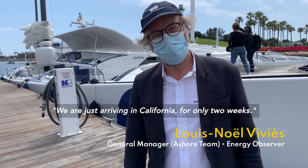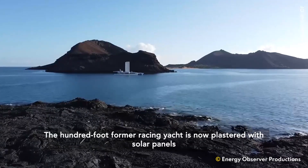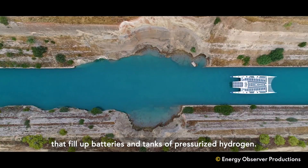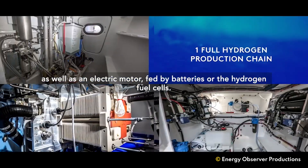We are just arriving in California for nearly two weeks. We'll be in Long Beach and then in San Francisco, then we go to Hawaii and Tokyo for the Olympics. The 100-foot former racing yacht is now plastered with solar panels that fill up batteries and tanks of pressurized hydrogen. The ship travels on good old-fashioned wind power as well as an electric motor fed by batteries or hydrogen fuel cells.